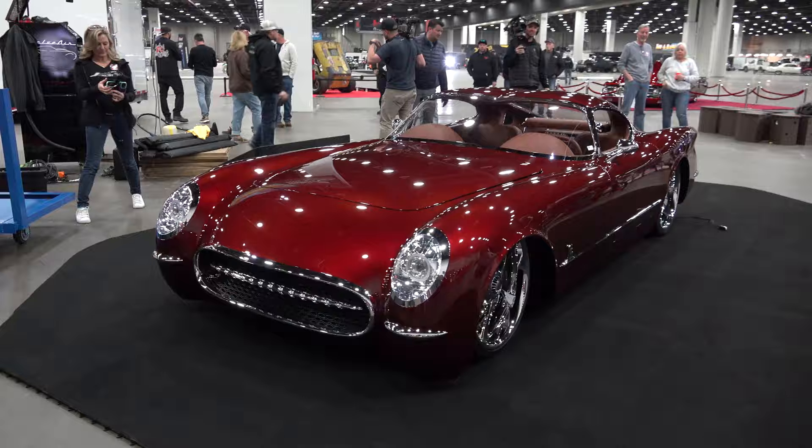Hey y'all, in today's video I got the Kin Dig Corvette that won the Riddler at the 2024 Detroit Autorama. I think y'all are gonna like it — let me get the camera turned around and we'll check it out.